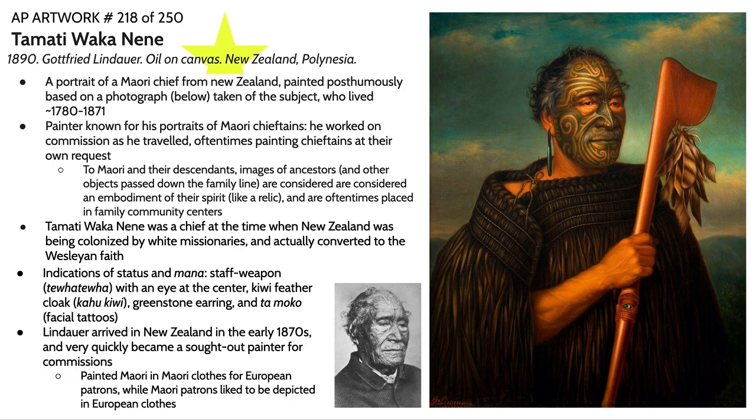He worked on commissions as he traveled, oftentimes painting chieftains at their own request. They saw these paintings, recognized their value, and offered him resources and money. This is extremely important within the context of how Maori see objects. To Maori people and their descendants, images of ancestors and other objects passed down the family line — heirlooms — are considered to be an embodiment of their spirit, like a relic.